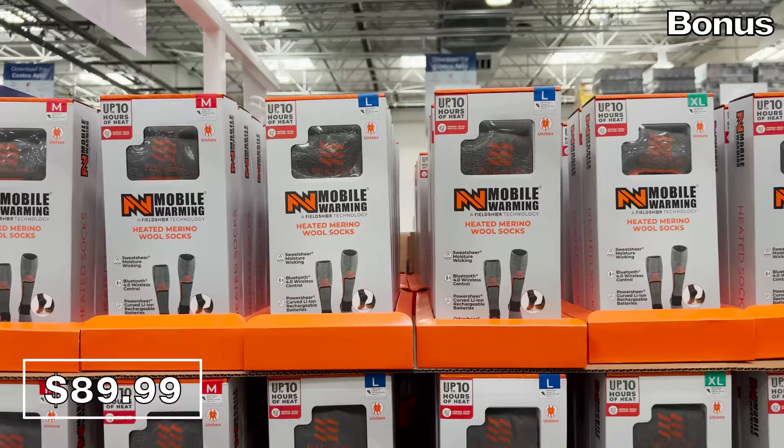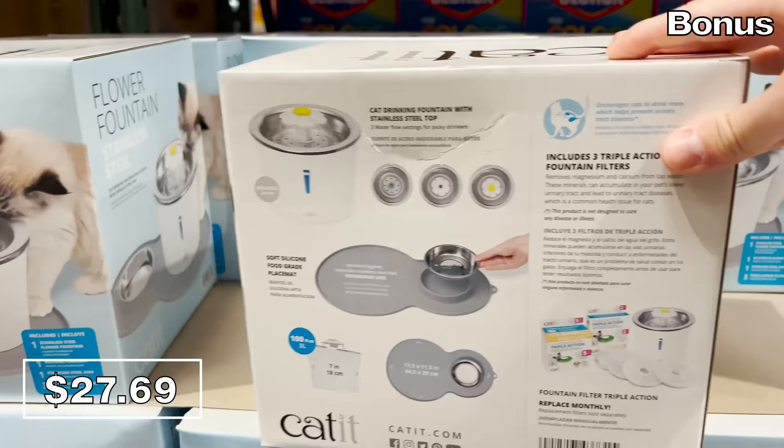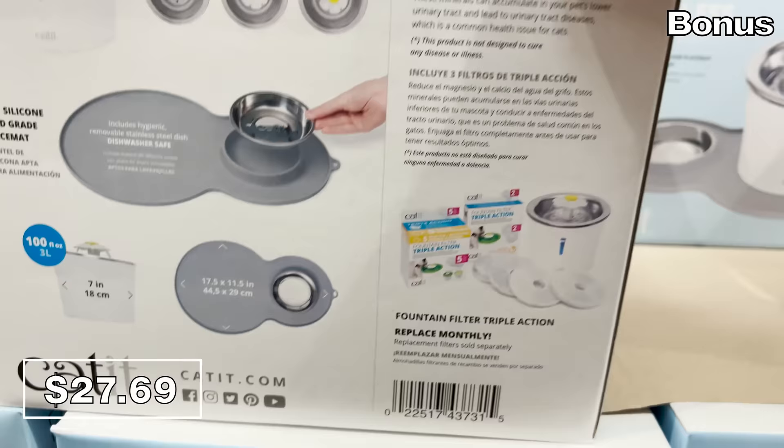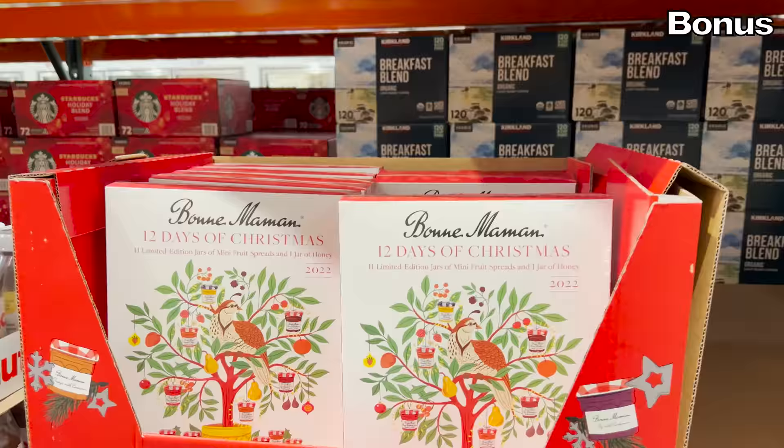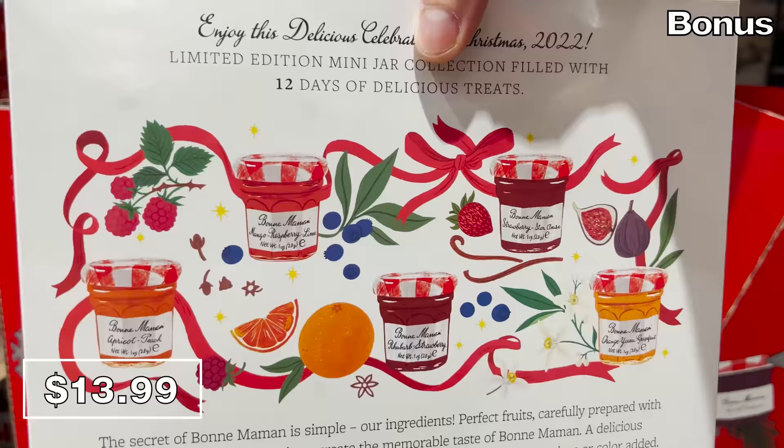With no segue whatsoever, this stainless steel cat drinking fountain with mat is $27.69. It has a nice design, and I love that the mat also contains a built-in food bowl — back in stock and very popular. If you're a big fan of jam or jelly, this 12 Days of Christmas jam advent calendar for $14 is random in all the right ways. This calendar makes me happy, and I don't fully understand why.